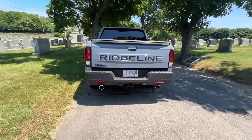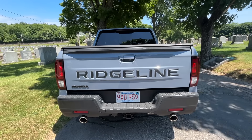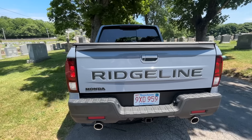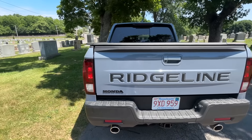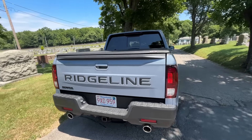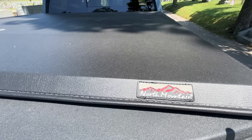Some things I did: I blacked out the tailgate lettering — I bought the letter kit for $100 and put them on myself. I also removed the chrome Honda badge and put on a black Honda badge. I just think the black look is nicer.